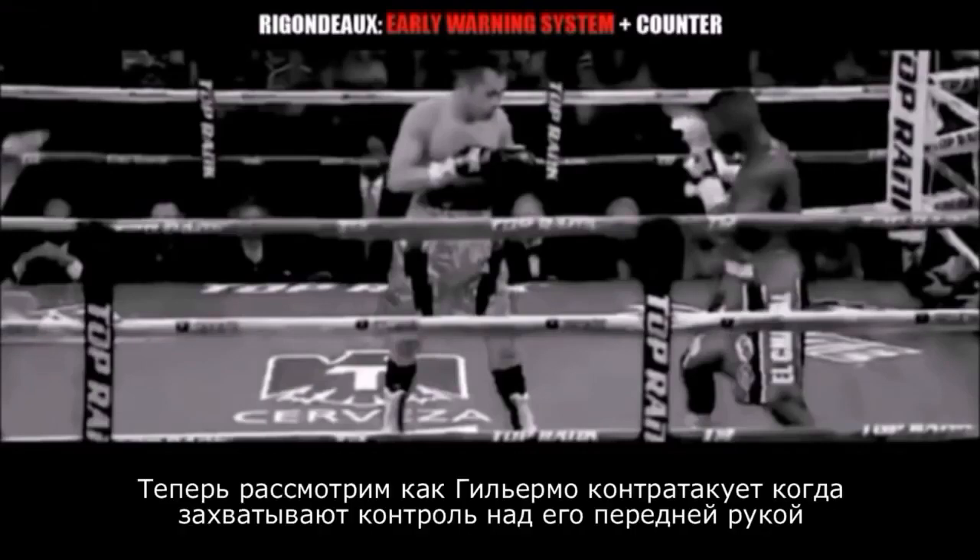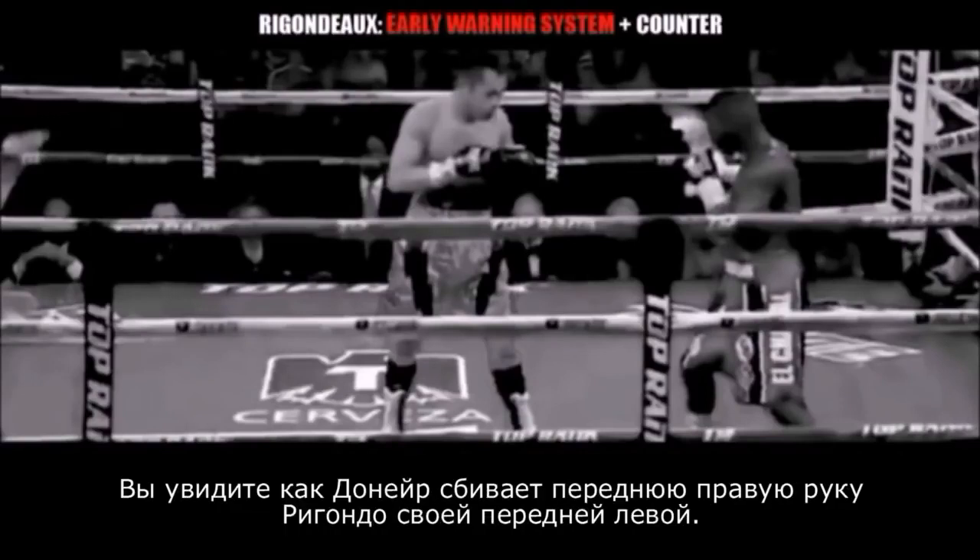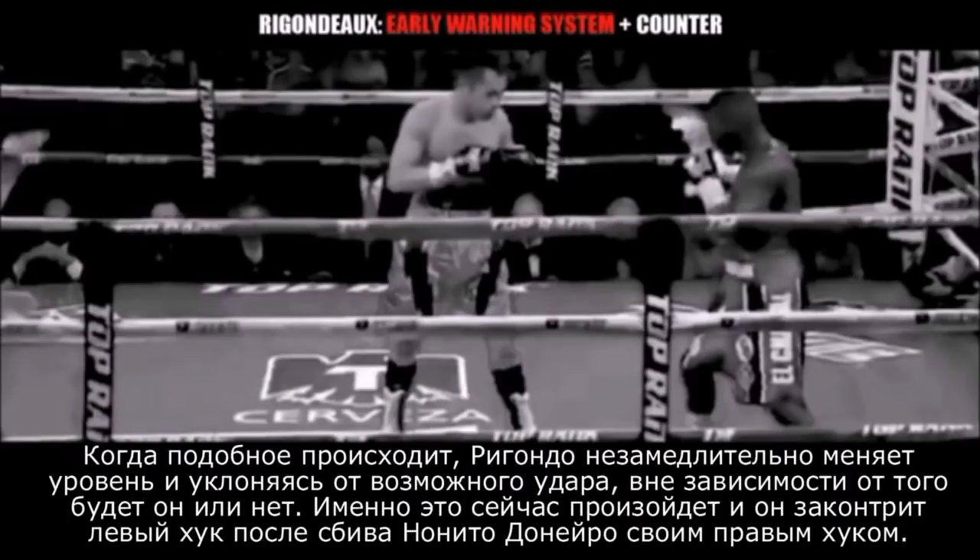Now we're going to talk about how Guillermo Rigondeau is able to counter after using his lead hand as an early warning system. What you're about to see is Nonito Donaire challenging Guillermo Rigondeau's lead hand. When Rigo's lead hand is challenged, he instantly changes levels and slips the punch, regardless of whether he sees it coming or not. He doesn't have to see the punch coming — he just changes levels and defends regardless. Then he's going to counter Donaire's left hook with a right hook of his own.